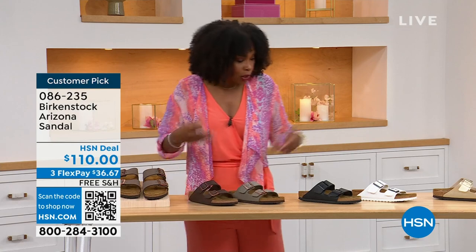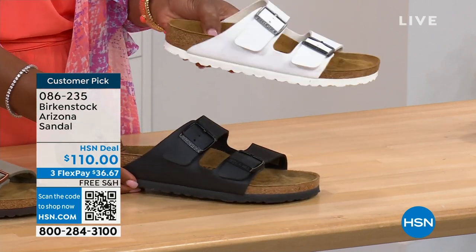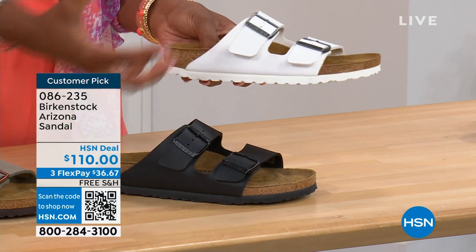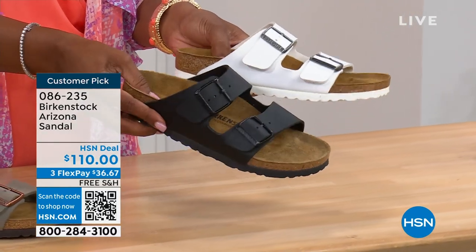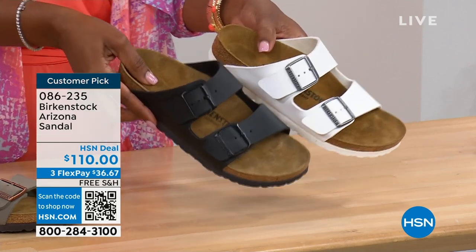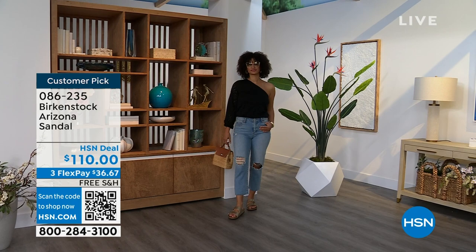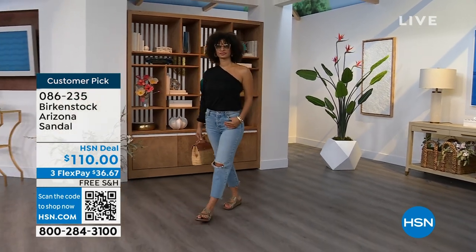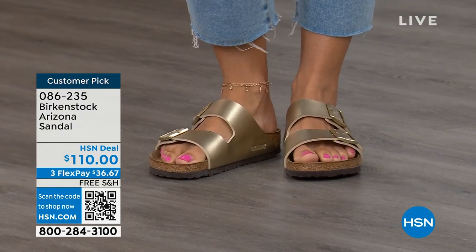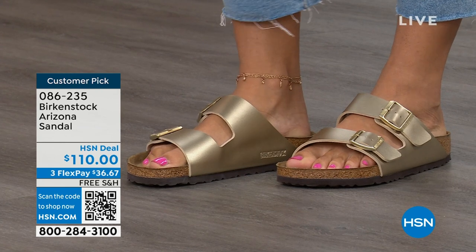Moving on to the traditional basics — Black and White. The white has a white outsole, which gives it such a sporty look. There's something about a white outsole that just screams hot weather and summer. The black has a black outsole. These are your very much basics. And that Gold can be dressier if you want it to be. For my mom, who doesn't wear high heels anymore but is still going to events with a nicer outfit — this gold option would be perfect.